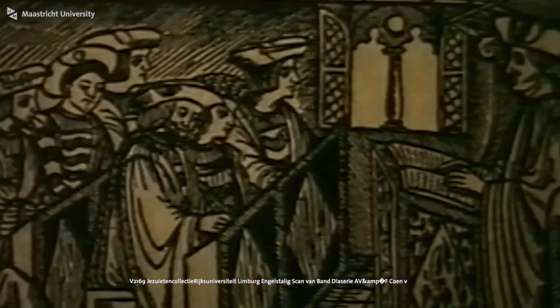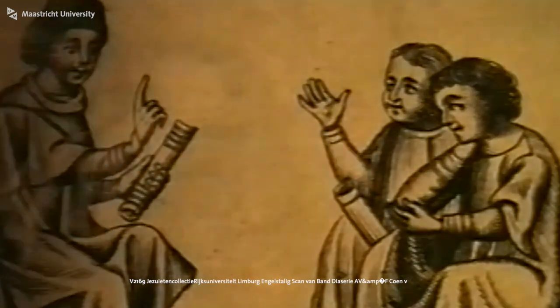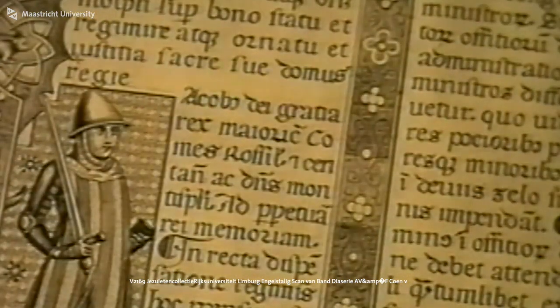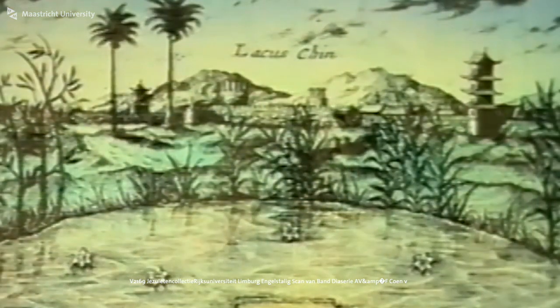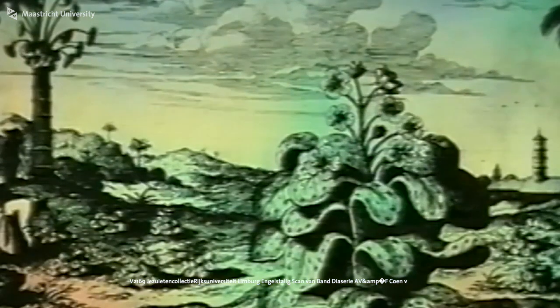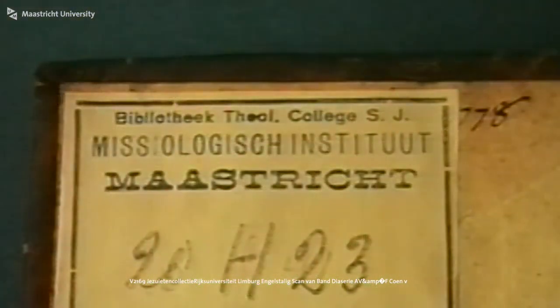What I noticed so far is that the Jesuits were a Catholic religious society. A couple of hundred years ago they were like a Catholic elite — they had a lot of educated people within them who traveled a lot and wrote about it. They basically made it their passion or goal to educate people. That's why there's a Jesuit collection in Maastricht.